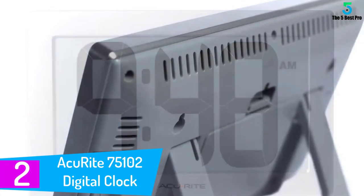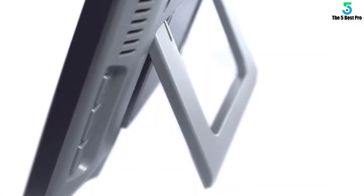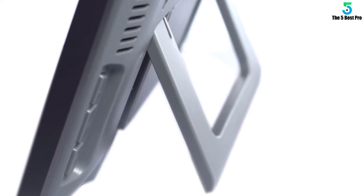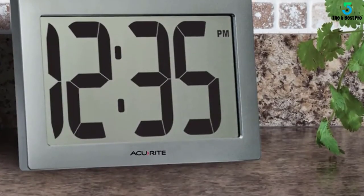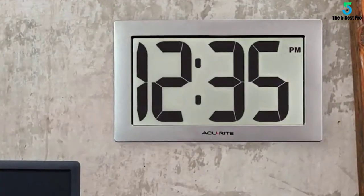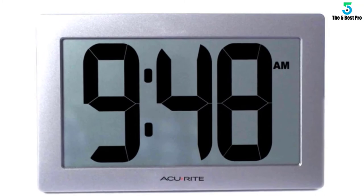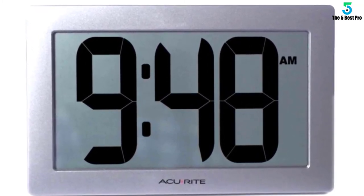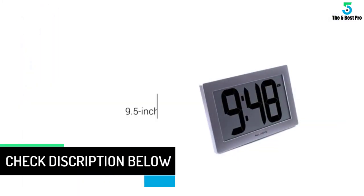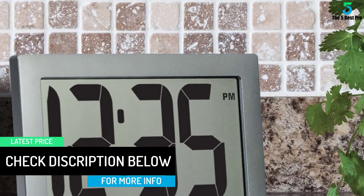At number two: the AccuWrite 75102 Digital Clock with IntelliTime Technology. This 9.5-inch large digital clock is one of the interesting time devices of the modern era. The large LCD screen allows hassle-free viewing from any corner of the room, making it ideal for offices, classrooms, hallways, and churches. It boasts intelligent time technology which automatically adjusts the clock for daylight saving time, and features a built-in stand for desktop use and a keyhole for wall mounting.